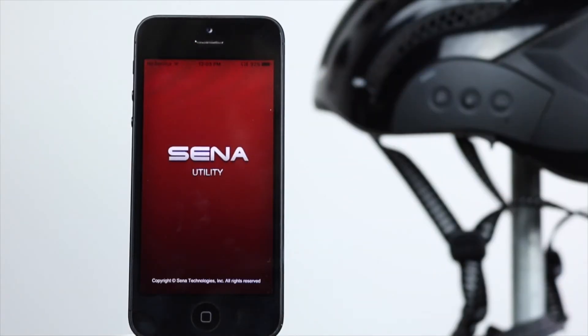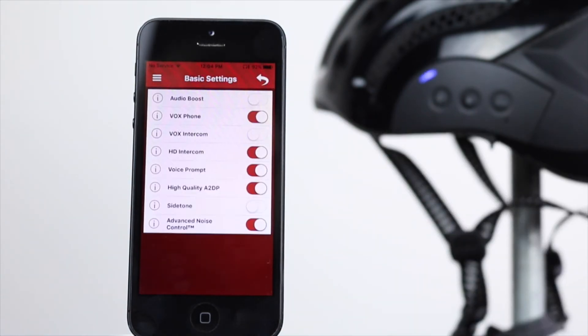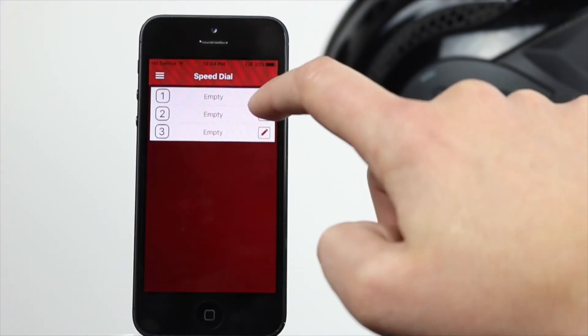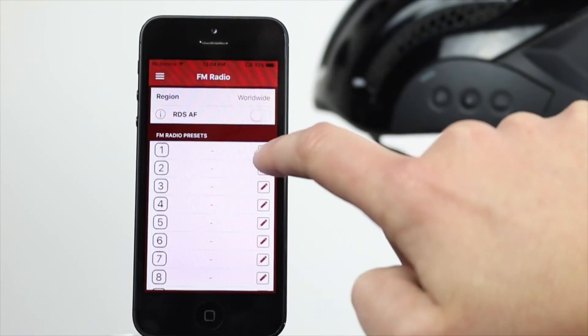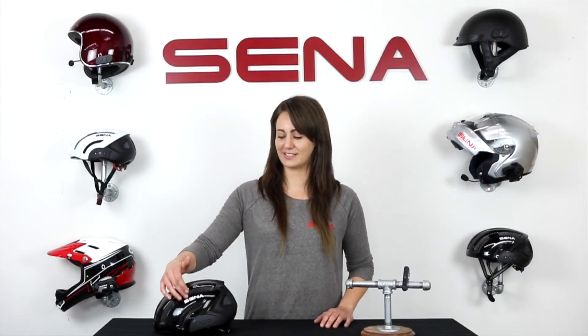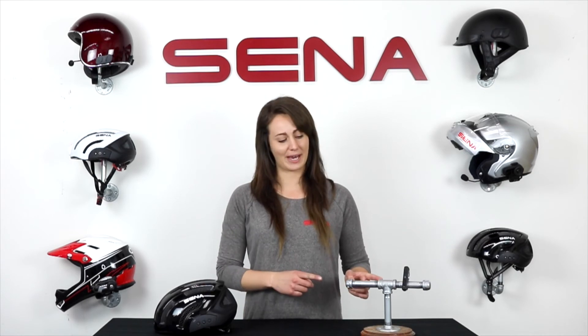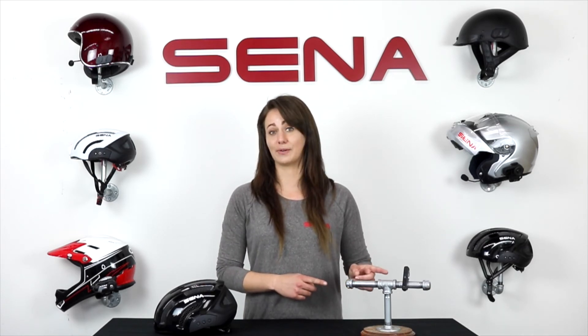The Senna X1 will easily pair with the Senna smartphone app, allowing you to configure settings, speed dial presets, FM radio presets, and access the quick guide on the fly. As if controlling everything with just the touch of a button from the helmet wasn't easy enough, the X1 is also compatible with the optional Senna handlebar remotes.